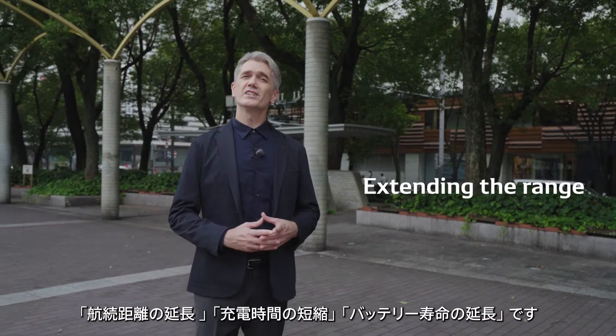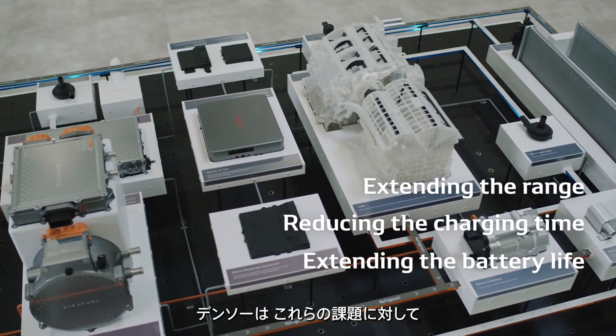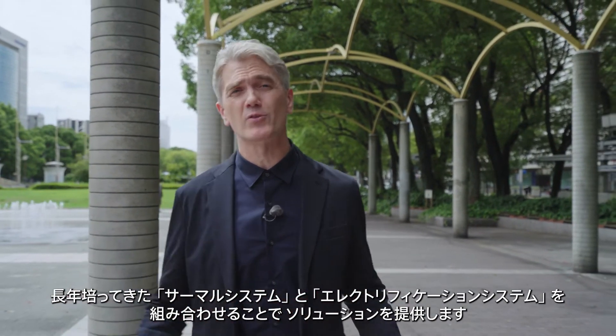Extending the range, decreasing the charging time, and extending the battery life. DENSO offers solutions to these issues by combining thermal systems with electrification systems, which have been refined through many years of operations.